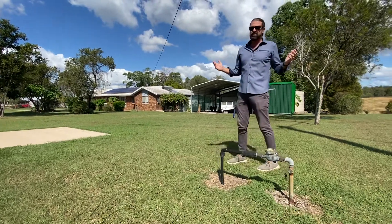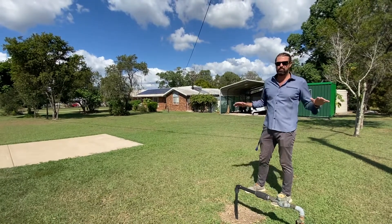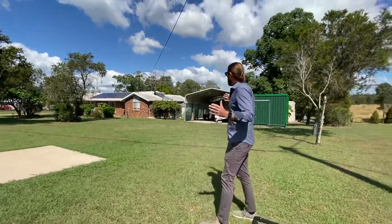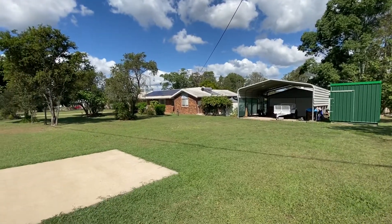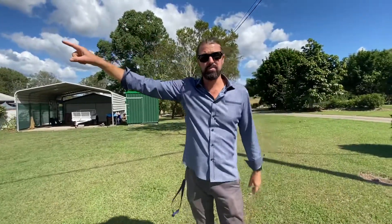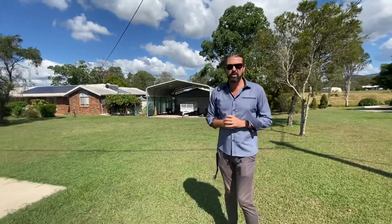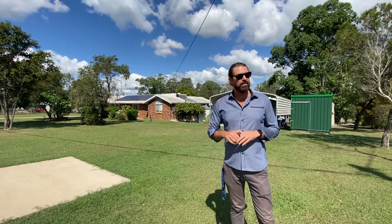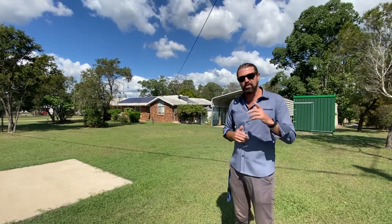What that means is, if you're into your veggies or growing fruit, whatever you need to do, you have got more than enough water to do so — and we can't survive without water. There's also solar on the roof and solar hot water. All in all, this is a fantastic opportunity for someone looking for an acreage lifestyle. We're two minutes down the road from Southside Shopping Centre, medical centres, schools — whatever you need. Really blue chip location, this one. If you want to know any more, don't hesitate to give me a call. I'm more than happy to help, and I look forward to seeing you.